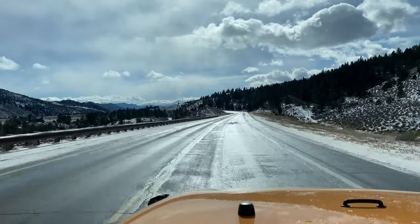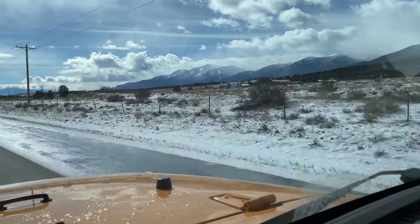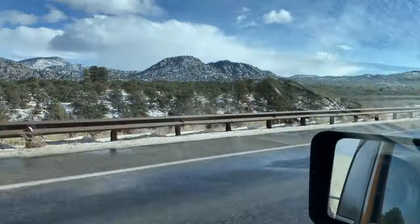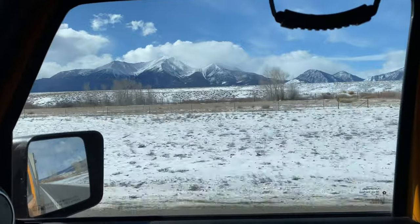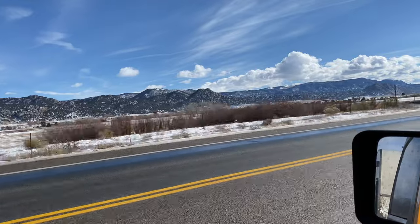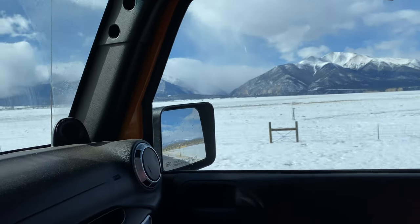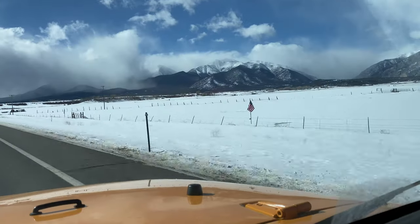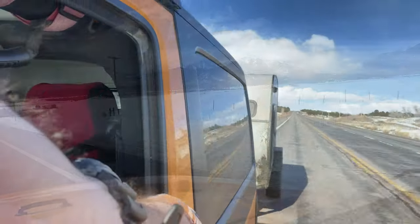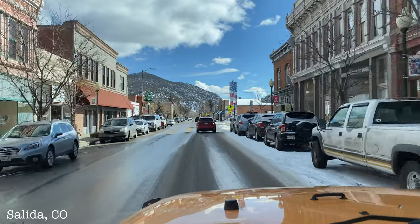We are now on the Collegiate Peaks Scenic Byway. It runs through the Collegiate Peaks Wilderness Area, which is named due to all the 14ers in the area that are named after universities — Mount Harvard, Mount Oxford, Mount Yale, Mount Princeton, and Mount Columbia. For off-roaders, the area includes many great off-road trails, especially around Buena Vista and Saint Elmo. We have filmed a few here including Tin Cup, Tincup to Taylor, and Boulder Mountain, and we're definitely planning on coming back in 2021.